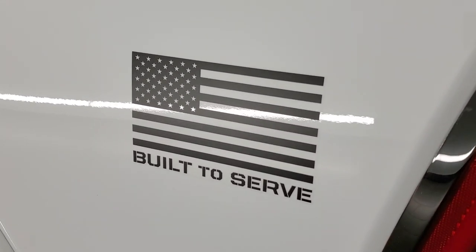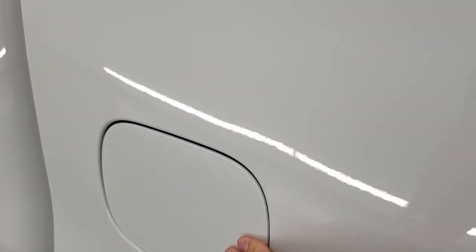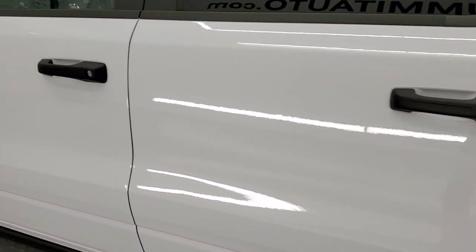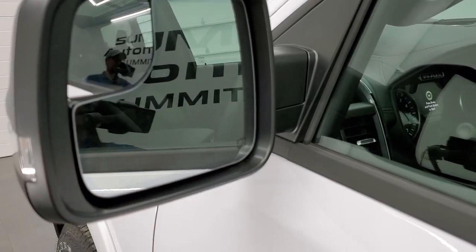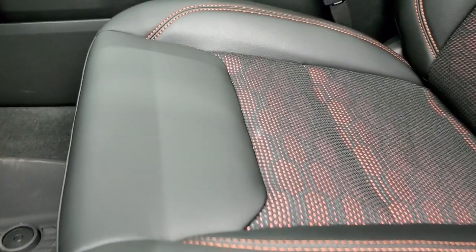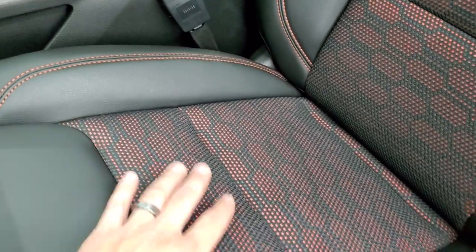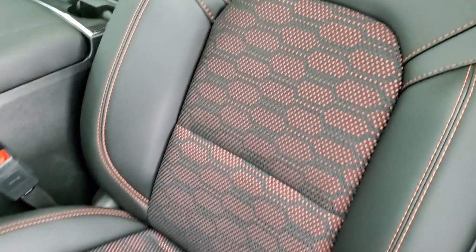You get the Built to Serve sticker on the backside too. All Rams now come with the capless fuel fill, and you get the bed rail covers. This one comes with heated power mirrors with built-in directional signals, blind spot mirrors, and they power-fold in. Inside, the Built to Serve package gives you a black rubberized-leather and cloth mesh seating with orange accent stitching.